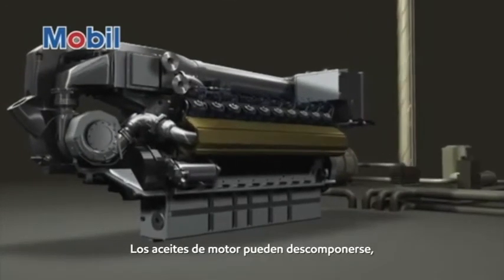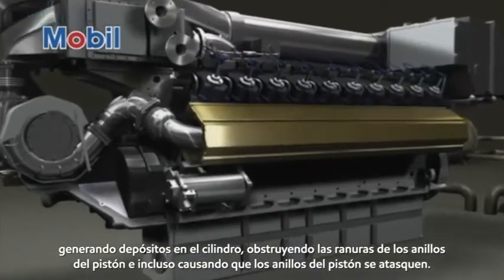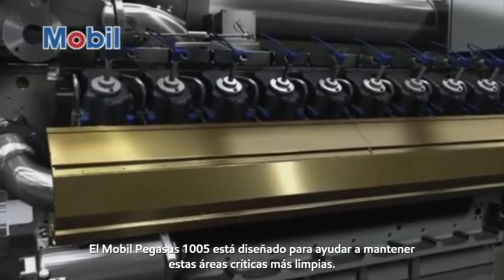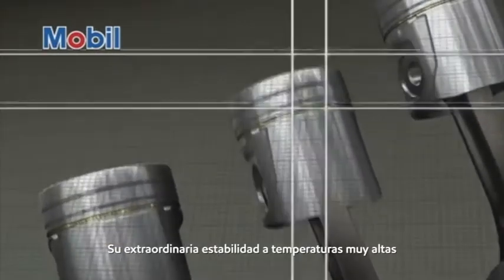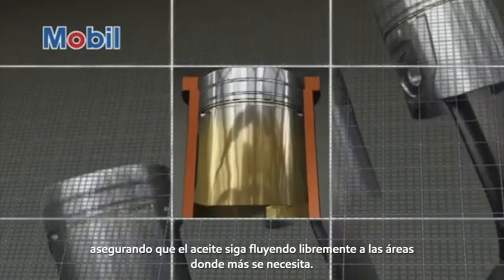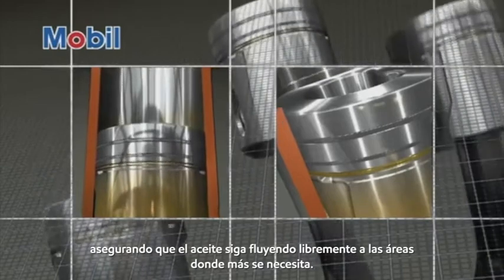Engine oils can break down, leading to cylinder deposits, clogging piston ring grooves, and even causing piston rings to jam. Mobil Pegasus 1005 is designed to help keep these critical areas cleaner. The outstanding stability at very high temperatures helps piston rings stay cleaner, making sure that oil continues to flow freely to the areas where it is most needed.